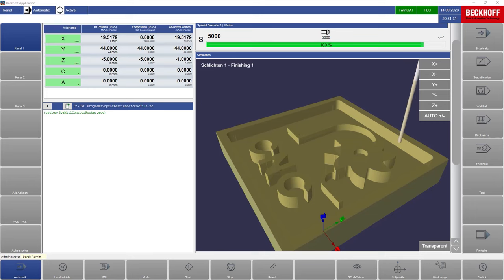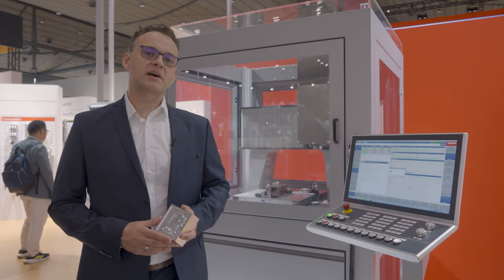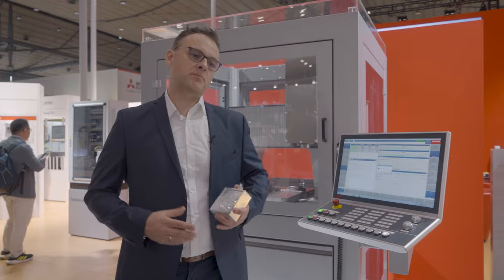All cycles take the requirements of machining into account since all relevant parameters can be easily set up. Then TwinCAT CNC automatically calculates the optimal paths. With our new machining cycles such workpieces can be programmed efficiently.